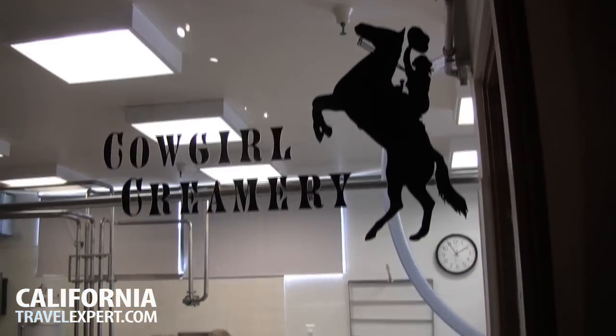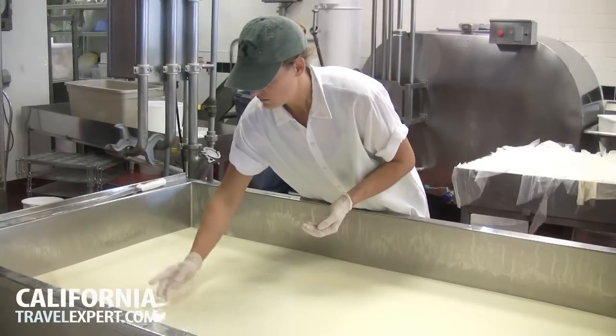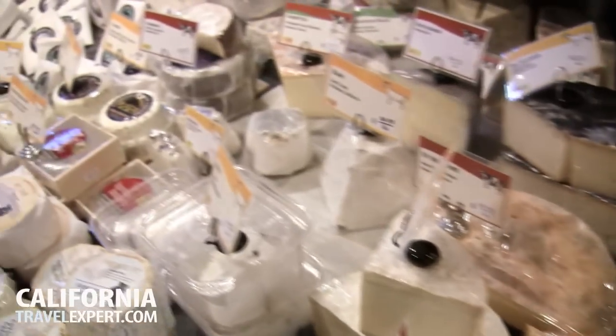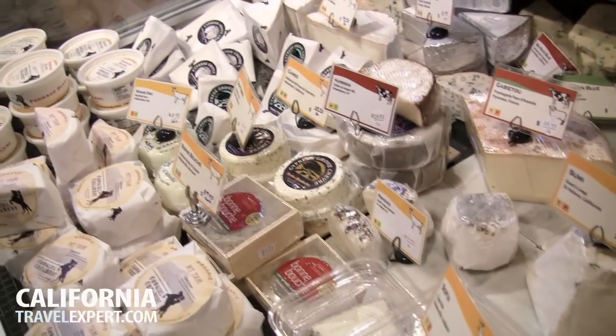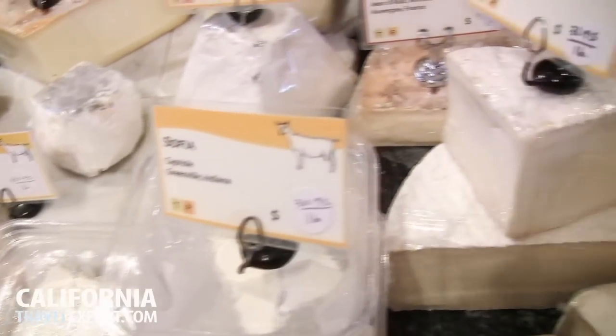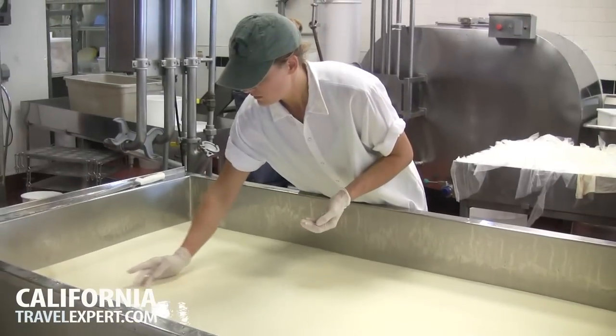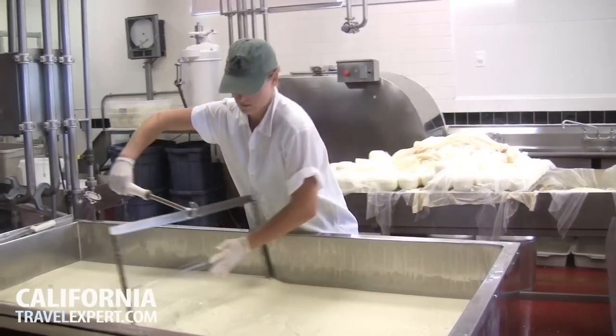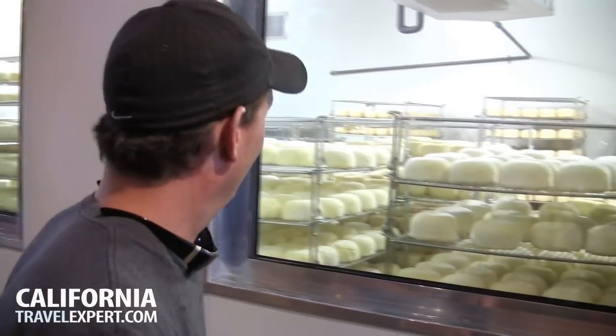One of our favorite stops is Cowgirl Creamery in Point Reyes Station. Housed in a restored barn below the bay, Cowgirl Creamery is celebrated for its artisan cheeses, which are served in top restaurants throughout the state. From Wednesdays to Sundays, if you come between the hours of 10 and 2, you can actually see them making the cheese. Come here on a Friday to have a tour of the place. After you see where they mix up the cheese and get it going, they wrap it up and store it.